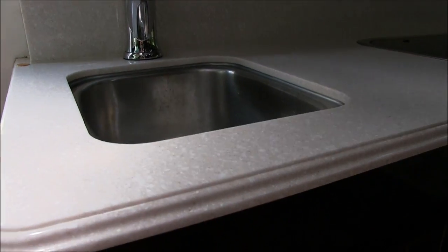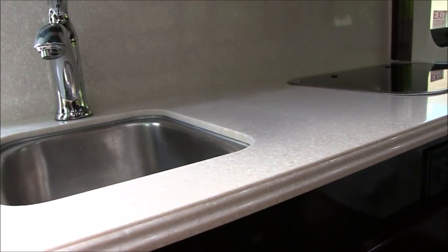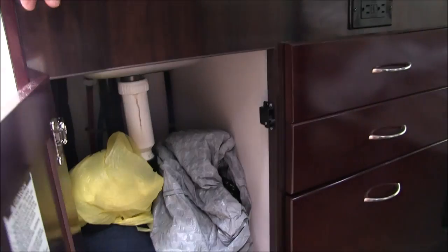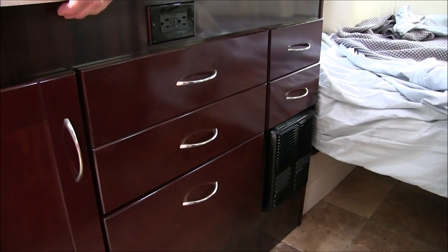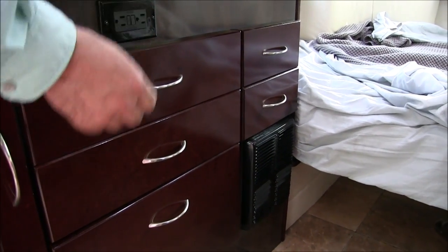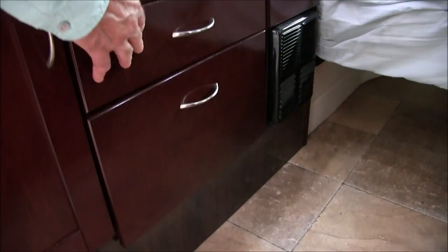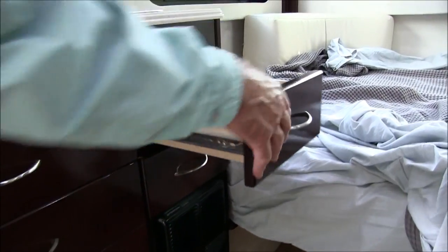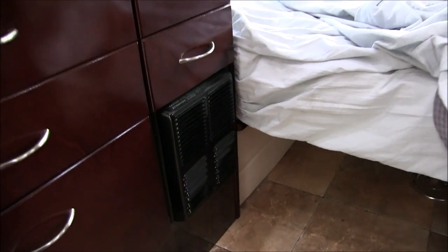And of course your kitchen area. Decent-sized sink with a drain and a plug. There are areas here for spices, salt and pepper. Storage underneath, which we're using for dirty clothes and maybe trash right now. Got an outlet, a bunch of drawers. And then the heater — propane heater right there.